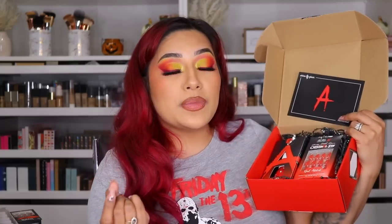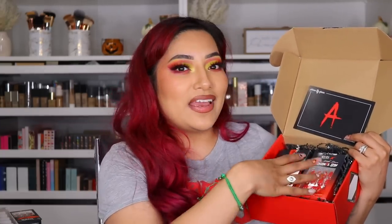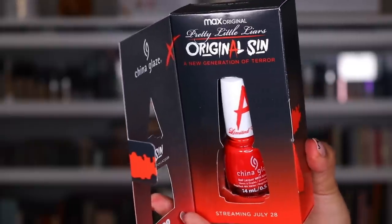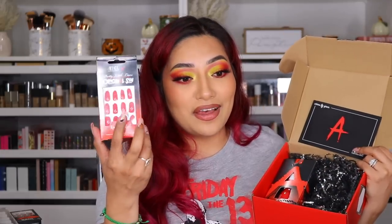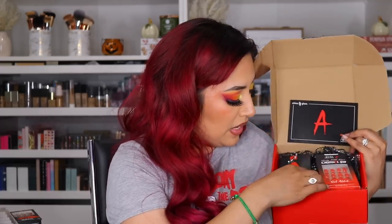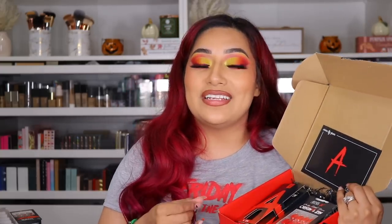Next package is from Ardell and China Glaze. I received their first pair but the nail polish exploded — it was so freaking cool to see it all. But they were so kind enough to send me a new one. I did not ask for it — they were just kind enough to send me another one. So thank you so much to China Glaze and Ardell Beauty. I love, love, love how these are — so pretty. Thank you so much to Ardell and China Glaze.